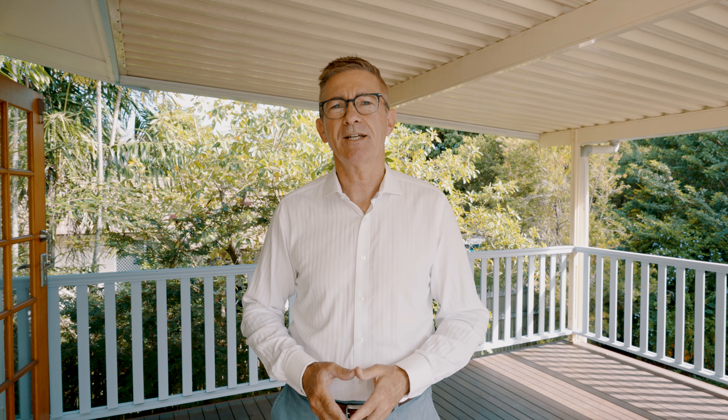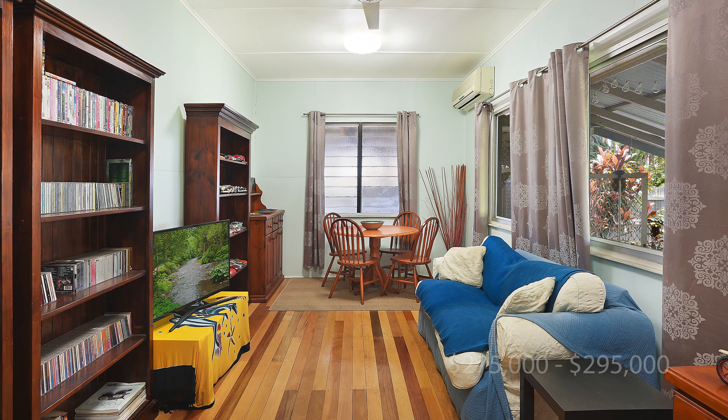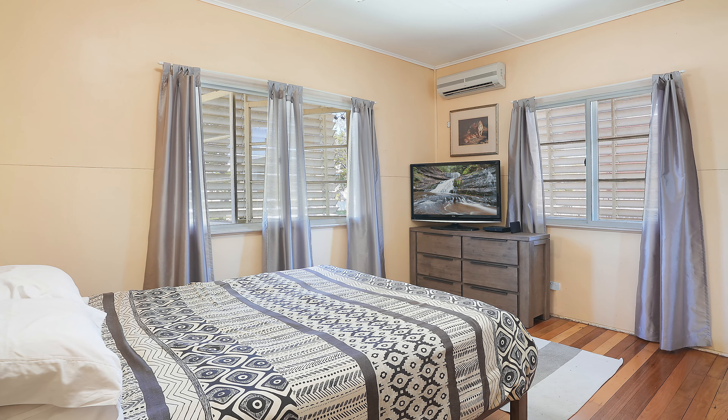With a price guide of $380,000 to $420,000 and an in-ground pool, it's really one to check out. Paul has just commenced marketing a well-presented three-bedroom home in the popular suburb of Gulliver at 13 Begg Street, with a price guide of $275,000 to $295,000, and it's already getting some strong interest.